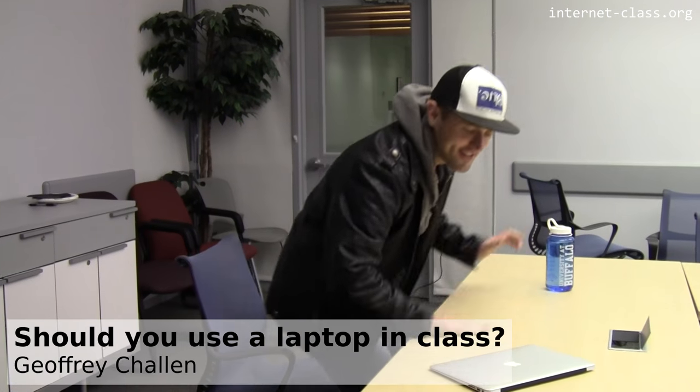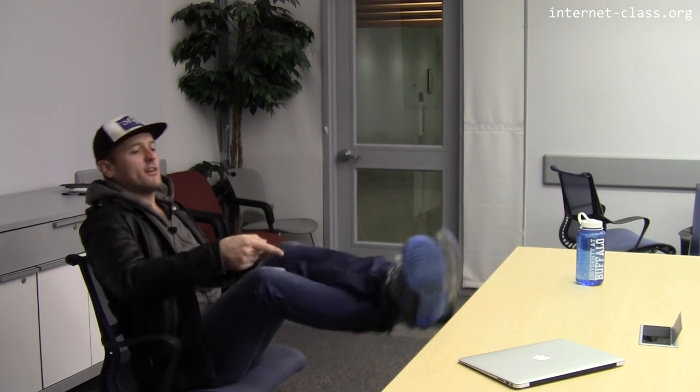All right, here I am in class, ready for another lecture by Professor Smarty Pants. Got my water, I've got my gear, I'm good to go. I also got this thing and my trusty laptop. The question is, what do I do with this?